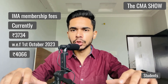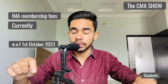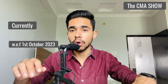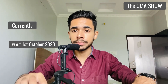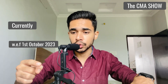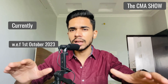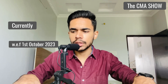You have this month to book your exams, pay your IMA membership fees, and enroll yourself for the CMA program. From 1st of October, all fees — CMA entrance fees, CMA examination fees, and IMA membership fees — will be increased. Even though the increase is not significant, GST has not been considered yet. You have to pay GST on the CMA entrance fees and examination fees as well, so it gets a little more expensive.